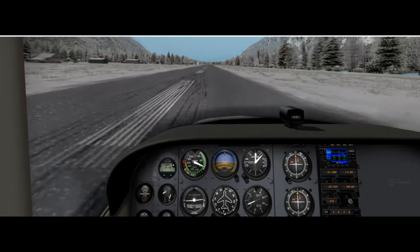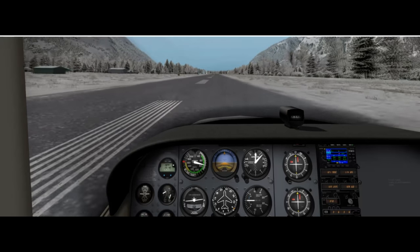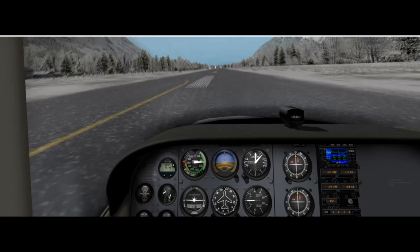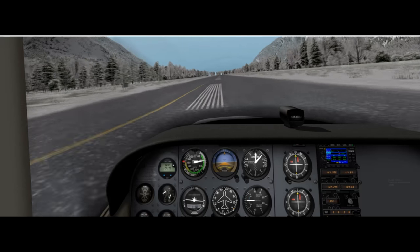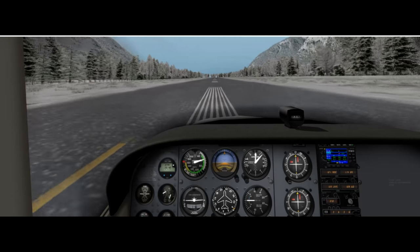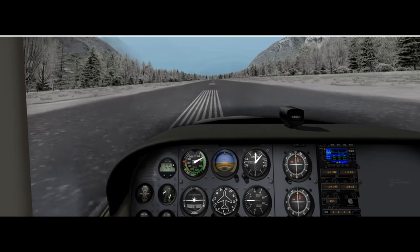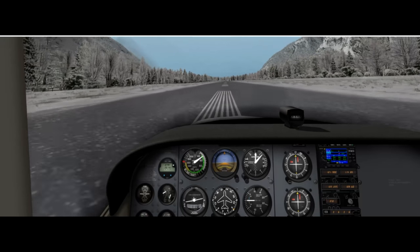Here you see the winter at Bella Coola as we land on runway 23. Absolutely stunning — I really, really do like this. Well worth the money, I believe. It's a hand-edited mesh, so there are perfect roads and power lines everywhere. It just looks absolutely incredible.